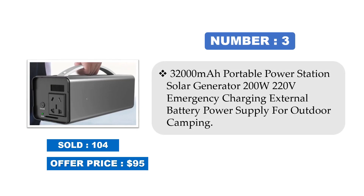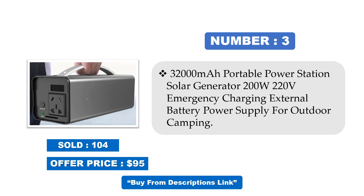Number 3: 32,000mAh Portable Power Station Solar Generator, 200W 220V, Emergency Charging External Battery Power Supply for Outdoor Camping. Sold at offer price. Price may be changed at any time.